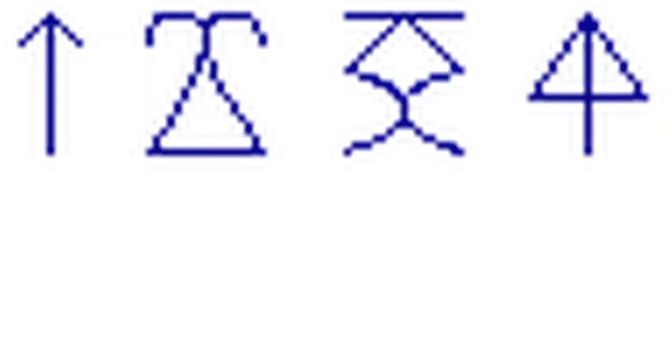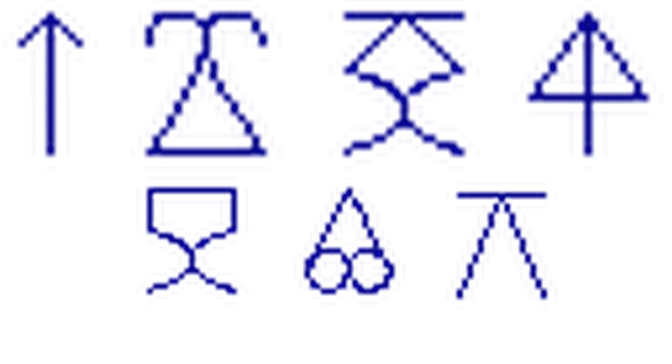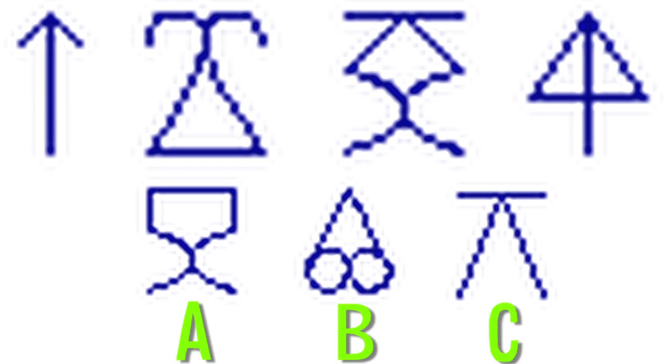Here's a visual puzzle. The objects in this row have something in common. One of the following three objects is the next element in the row. Is it image A, B, or C, and why?